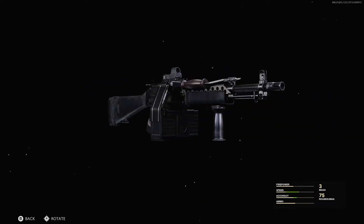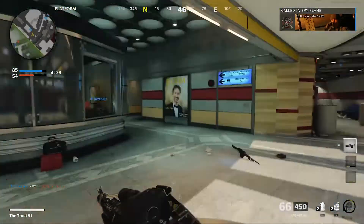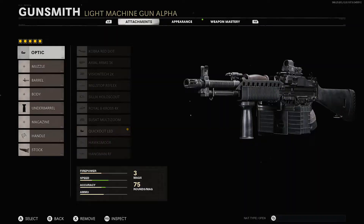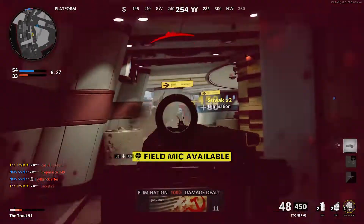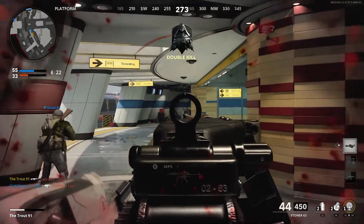If those aren't doing the trick, why not try the Stoner 63 Light Machine Gun? It's criminally underrated, armed with a deadly rate of fire and low recoil. The Stoner is great to use in combined arms matches and even better in Outbreak. For the Stoner 63, use the Quick Dot LED for your optic, the 16-inch Cutdown Barrel, the Foregrip for your underbarrel, the SASR Jungle Grip Handle, and the Raider Pad Stock. Aimed at providing an increase in mobility, this combination will allow you to outplay the opposition with superior movement speed and decreased reaction times.